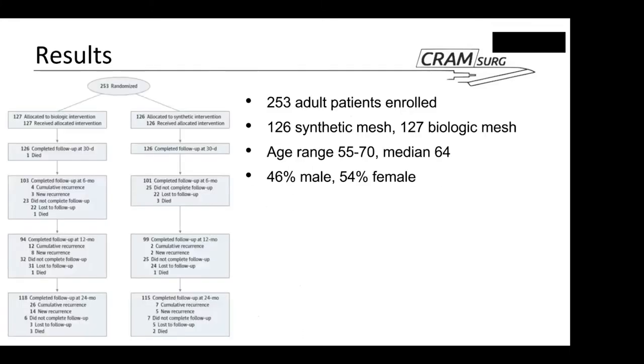In total, 253 patients were enrolled — approximately what was expected based on sample size calculations. 126 were randomized to synthetic mesh and 127 to biologic mesh, with similar age and gender distribution. There was excellent adherence to protocol: every patient allocated to biologic mesh received biologic mesh, and every patient allocated to synthetic mesh received synthetic mesh. Follow-up was also reasonably good, particularly at two years.